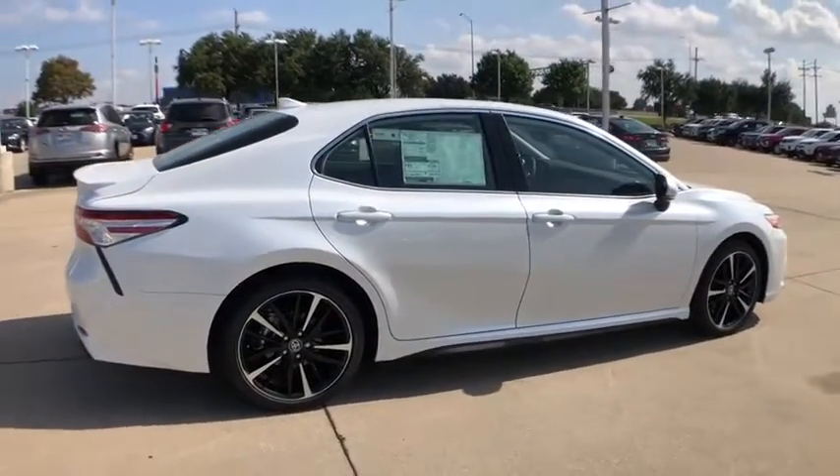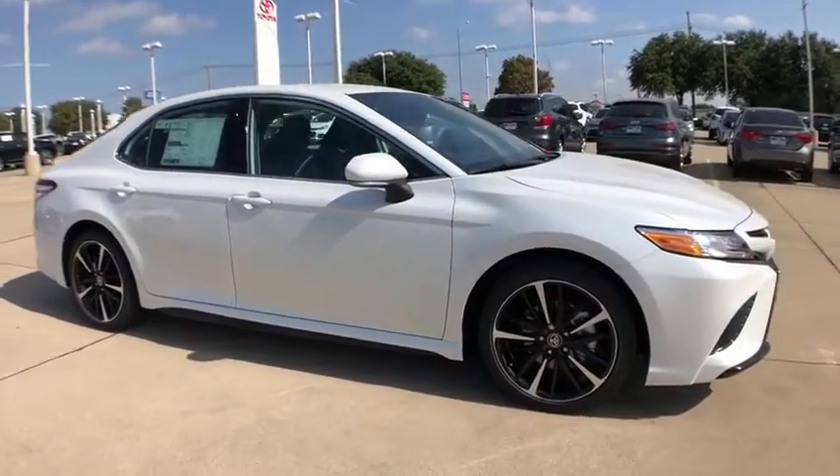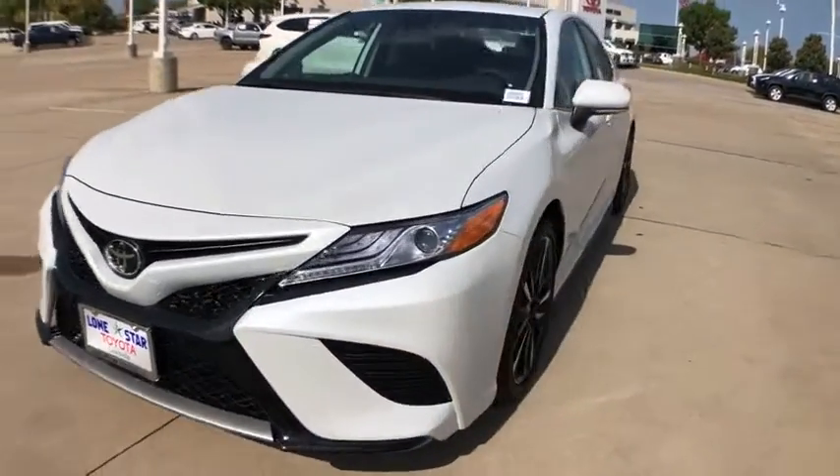Traction control, power passenger seat, dual airbags, alloy wheels, power steering, four-wheel disc brakes, compass, power windows, heated front seats, rear window defroster, security system.